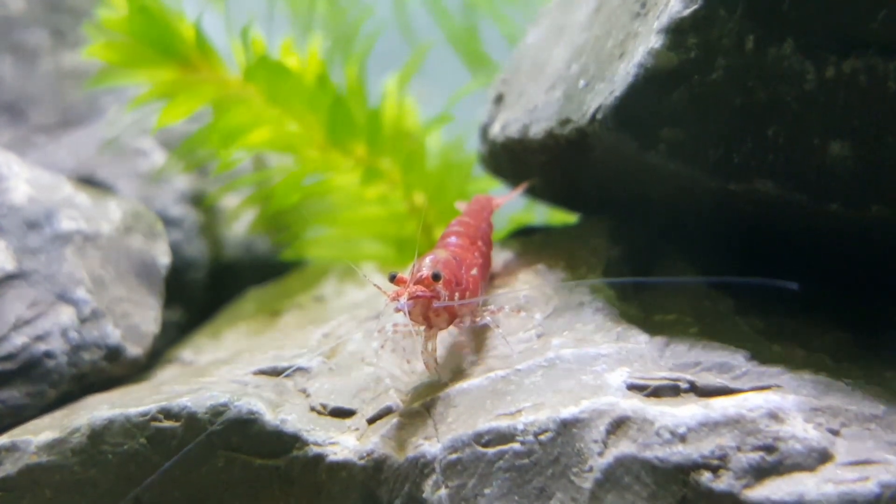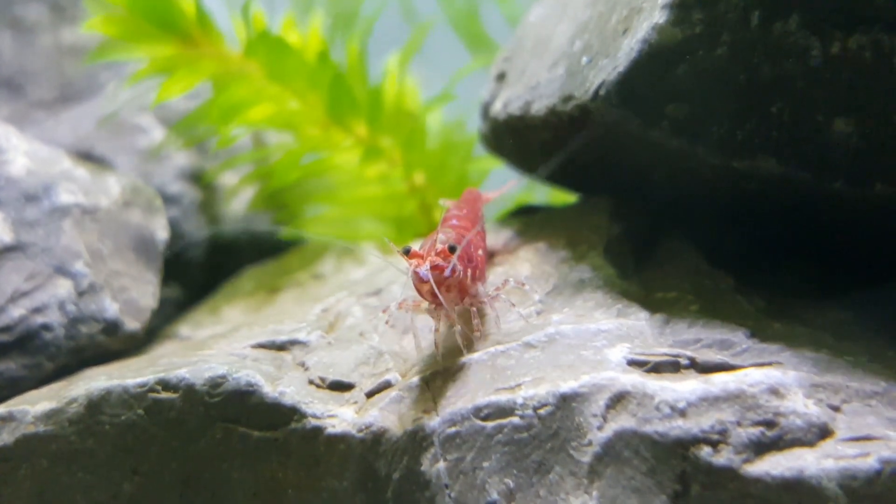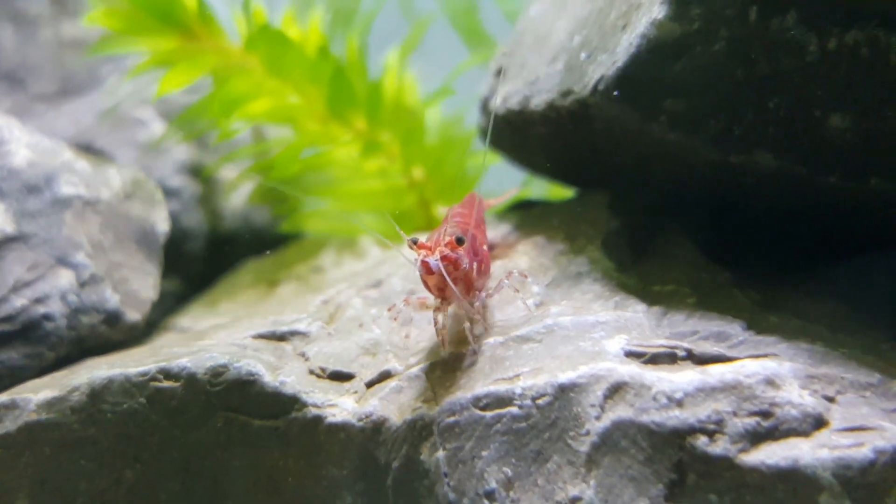Shrimps are quite hardy creatures, but they can be extremely sensitive to some factors. If those factors change or fluctuate, they become very stressed and eventually die.